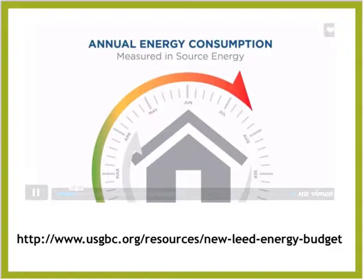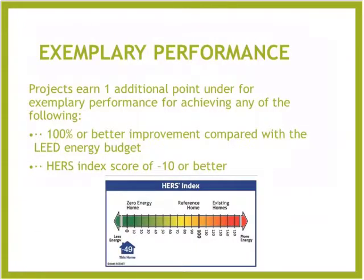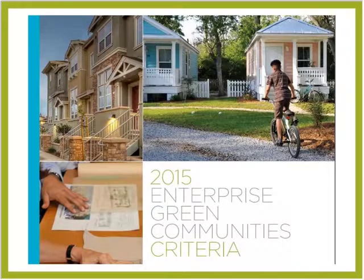That image is a snapshot of a project we just recently certified — a negative 49 on the HERS index rating, so the house is a power plant. Exemplary performance: you can earn more points in the LEED rating system if you can do 100% or better compared to the LEED energy budget, or if your HERS index rating is a negative 10 — a net positive home — you can earn that extra additional point.